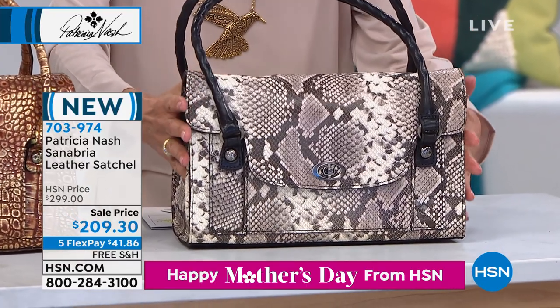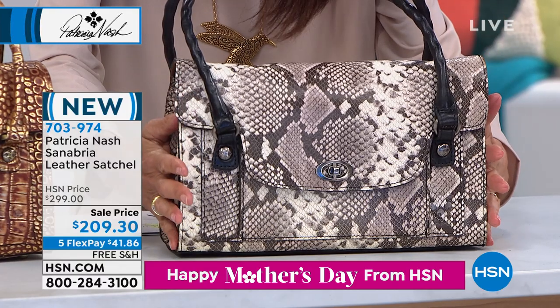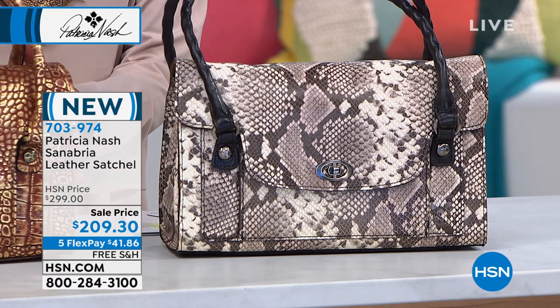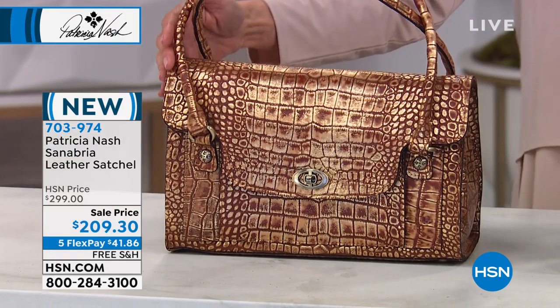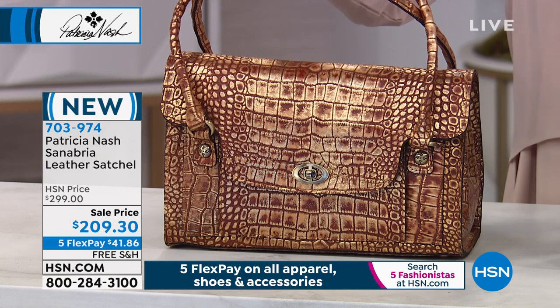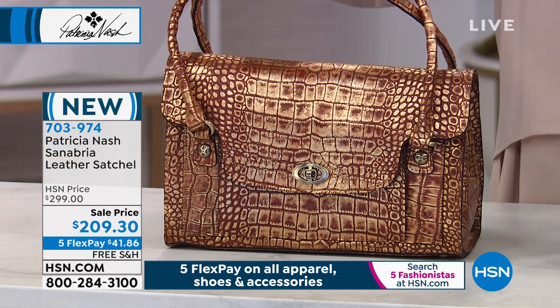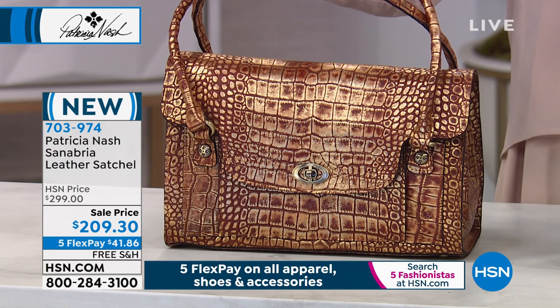This is Sanabria. It's all done in your Python — your regular Python or the Metallic Gold Embossed Python. It is marked from $299, brand new today. It's only $209.30 with free shipping and handling. Your five flex pay on your HSN card will be $34.89.